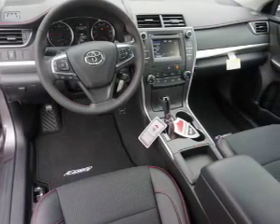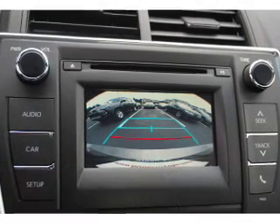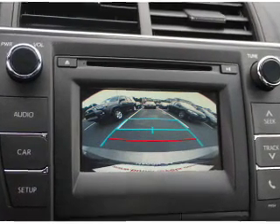Side impact door beams, child safety locks, and iPod integration. Great quality at a great price — call or click to contact us today.